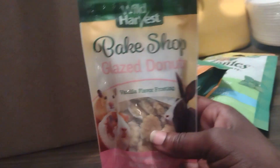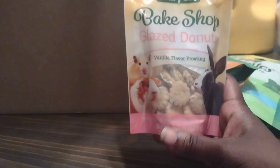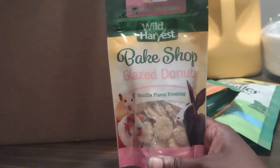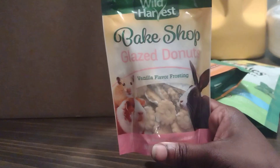I also got these for my little guinea pigs. I used to buy these all the time for them but I haven't in a long time. Since I had to spend a certain amount to get everything shipped at the same time, I decided to go ahead and get these again. The guinea pigs love these — I've got two female guinea pigs.